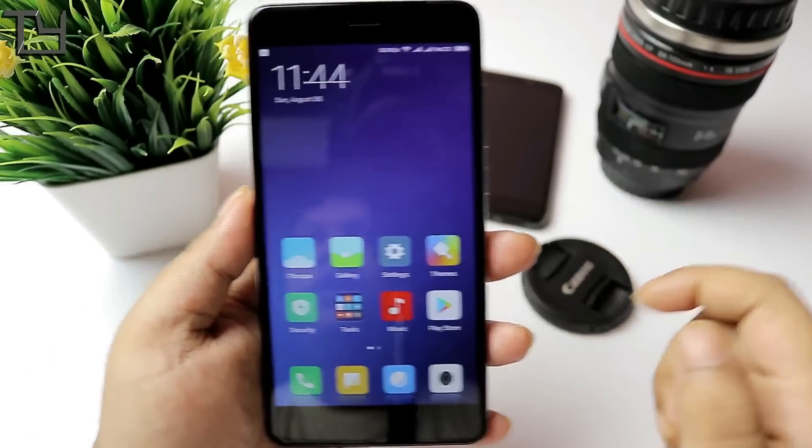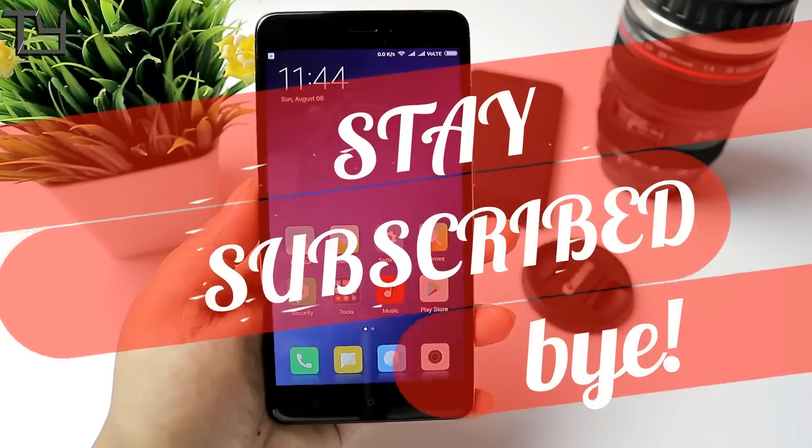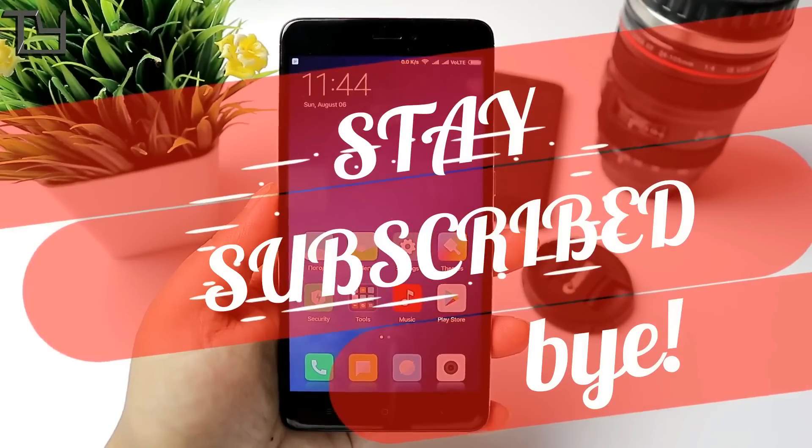Like this video, hit the subscribe button, and hit the bell icon to get instant notifications. Other videos will be in the description box below. Till then, bye everyone — have a great day. Hope to see you in my next video. Stay awesome, stay subscribed.